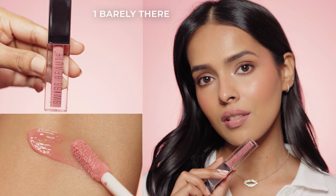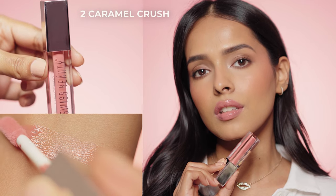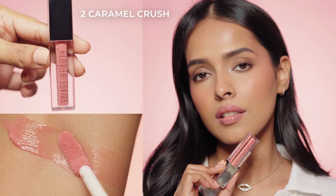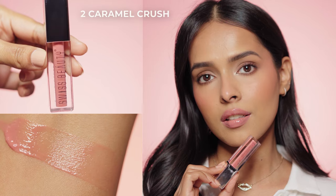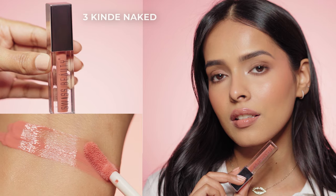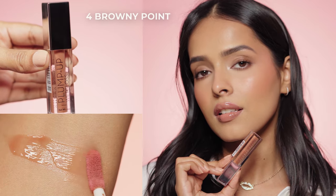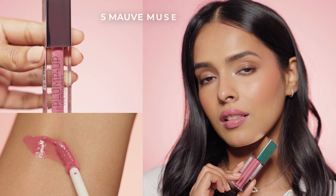Now I'm going to swatch all 12 shades with a little shade description to help you find your match. Shade 01 Barely There is a light pink nude — amazing for lighter skin tones. Shade 02 Caramel Crush is a warm pink nude — great for light to medium skin tones. Shade 03 Kinda Naked is a peachy nude — amazing for medium skin tones. Shade 04 Brownie Point is a brown nude — also good for medium skin tones. Shade 05 Mauve Muse is a mauve nude — for light to medium skin tones.